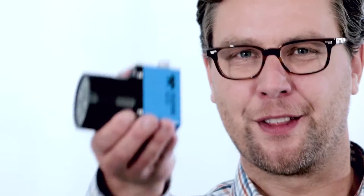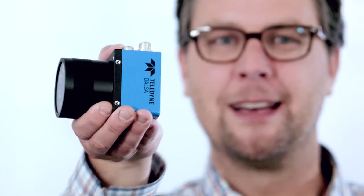Vision systems can be complicated, but this one isn't. This is the BOA2, Teledyne DALSA's newest and most powerful smart camera. The BOA2 is so much more than just a camera — it's a complete vision system.